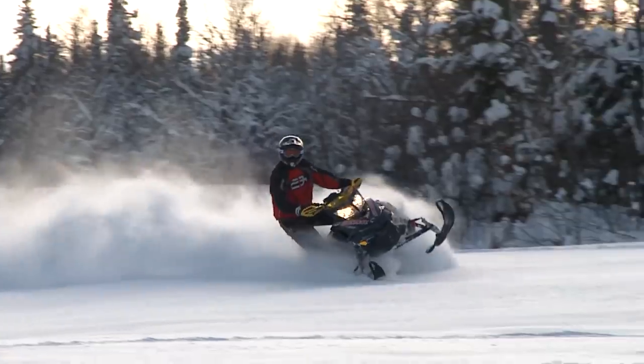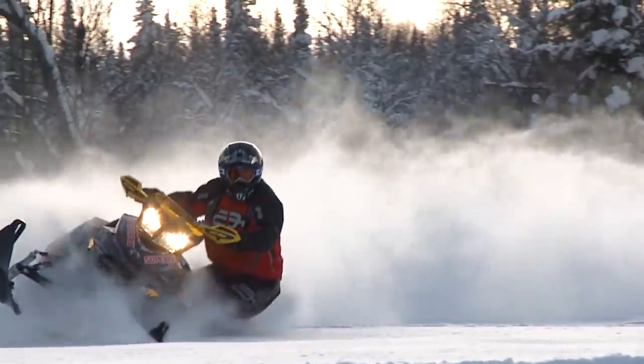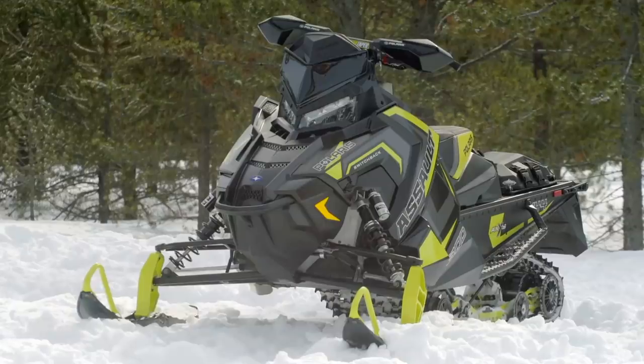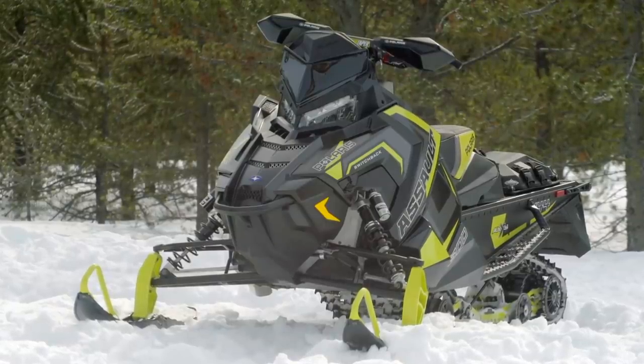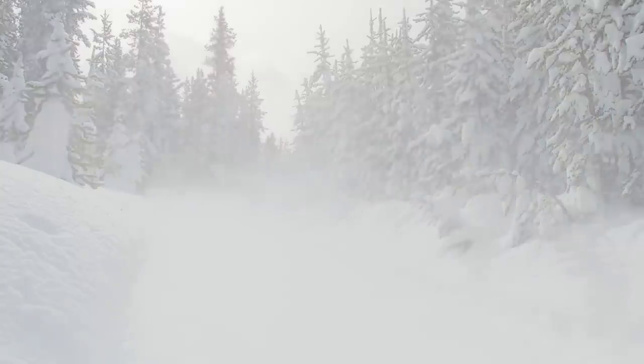We got to give credit where it's due. You can't deny that the first crossover sled in the industry was Skidoo's original Renegade Backcountry. But as anyone who watches Snowtrax knows, we make no bones about our belief that for the last few seasons, the Polaris Assault has been the literal definition of what a crossover should be, blending near trail sled trail performance with near mountain sled off-trail capabilities.